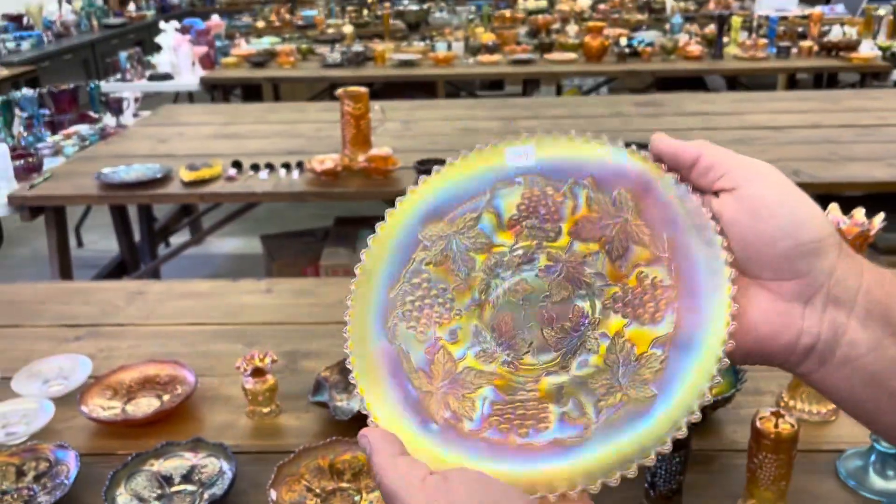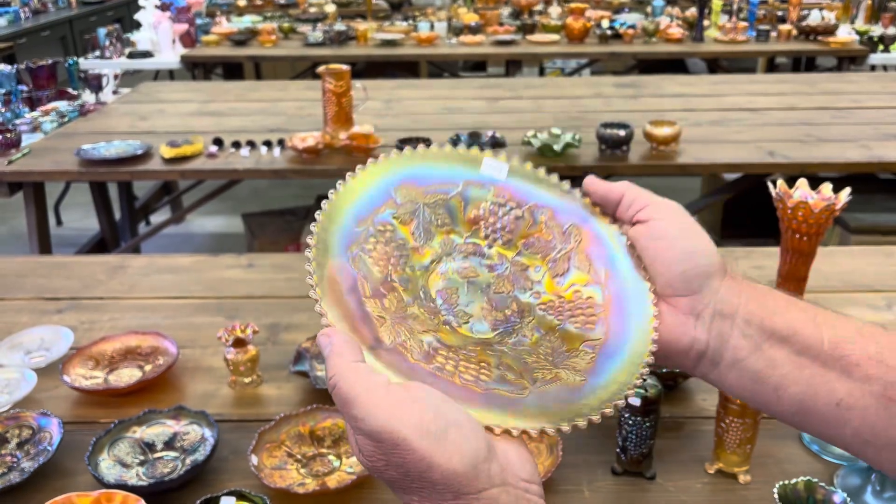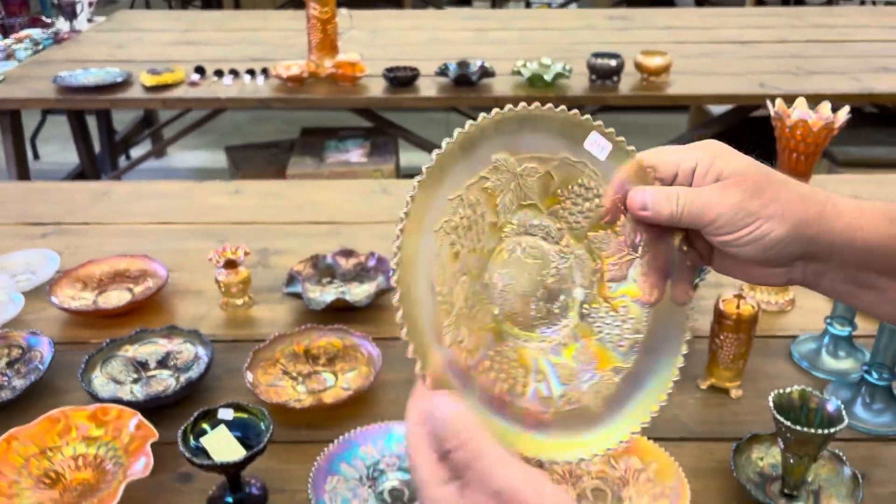Same thing here — plain back in marigold, Grape and Cable variant. Look at the yellow in that. Isn't that pretty? Very nice.